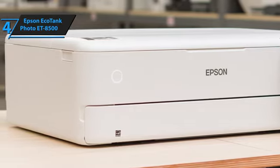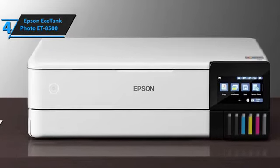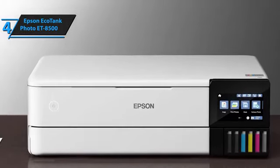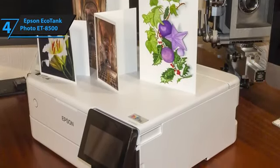Although the initial investment may seem steep, it quickly proves worthwhile. The printer houses six tanks that can be replenished using Epson's range of 114 ink bottles. One tank is dedicated to pigmented black ink, while the other five accommodate color inks: photo black, cyan, magenta, yellow, and gray. All tanks have equal filling capabilities.